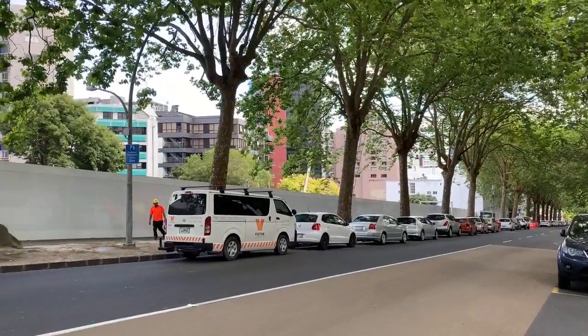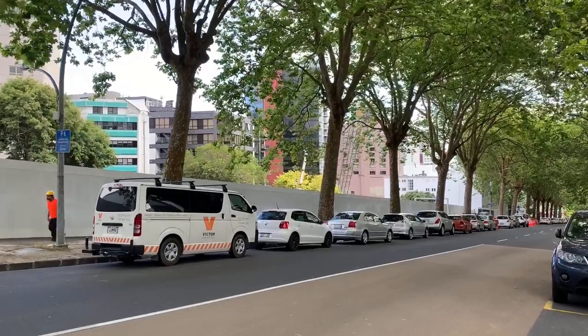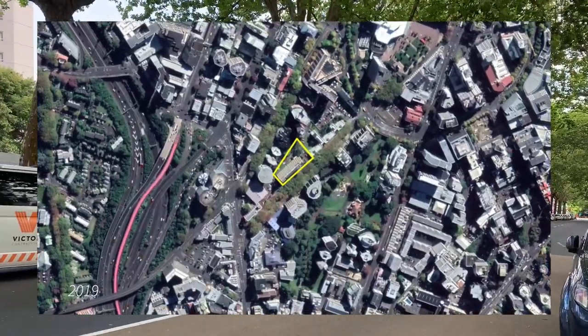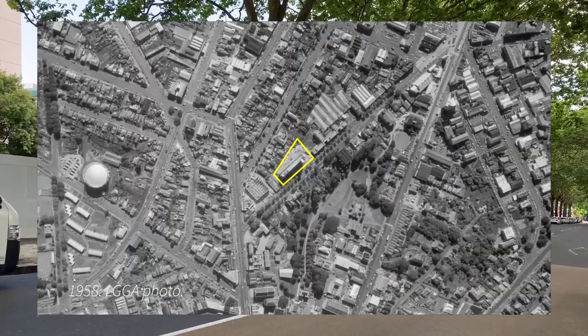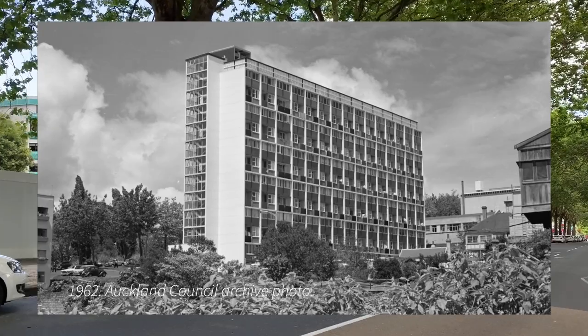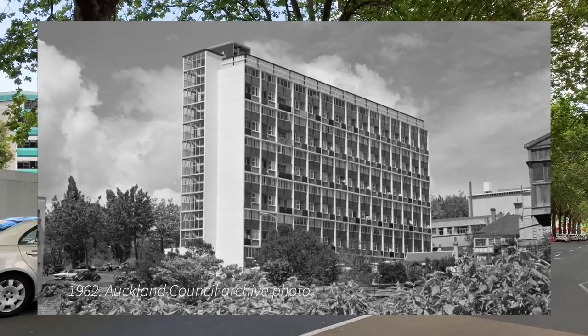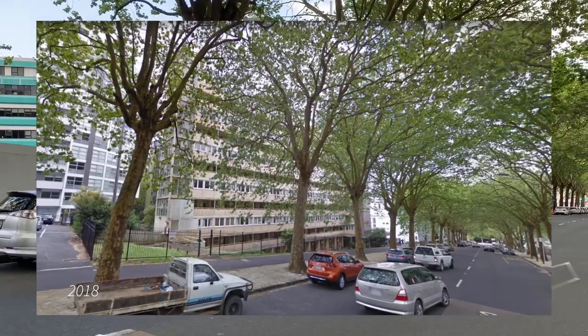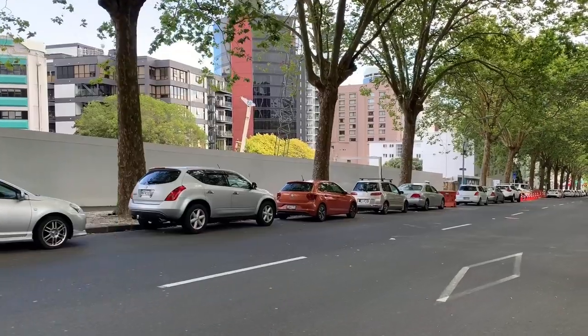Acquiring land for large central city developments like this is usually a challenge, but in this case they were using a site that they have historically owned. Previously the site was a large block of state houses that was built in the 1950s. The design of that block was actually a prototype for future buildings, but the government changed its approach in the 1960s and decided to stop building high-rise state housing.